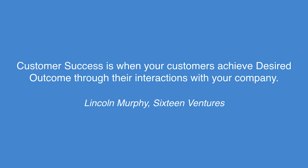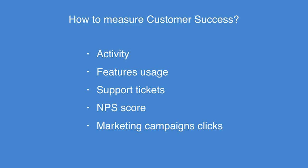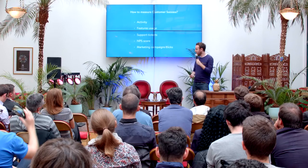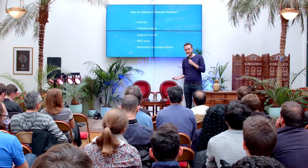Customer success is when your customer achieves desired outcomes through their interaction with your company. This is a definition from Lincoln Murphy from Succeed Venture, one of the first specialists of customer success. I really like this definition because customer success is not about your success, but about how your customer really sees you. Measuring success with your product is really complicated because you have to track all product usage, feature usage — are they really using the core feature — support tickets, NPS score, and marketing campaign opens and clicks.